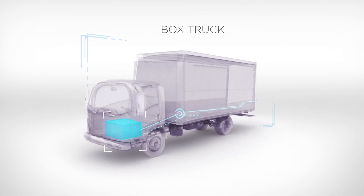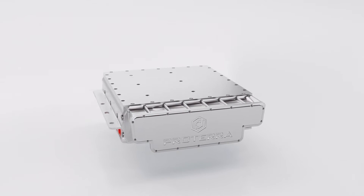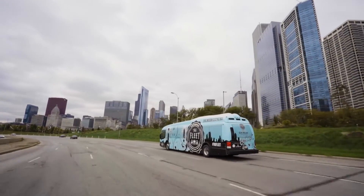Proterra's flexible manufacturing process can meet any design requirements, regardless of size or build. So now the best battery technology is available to electrify any commercial vehicle.